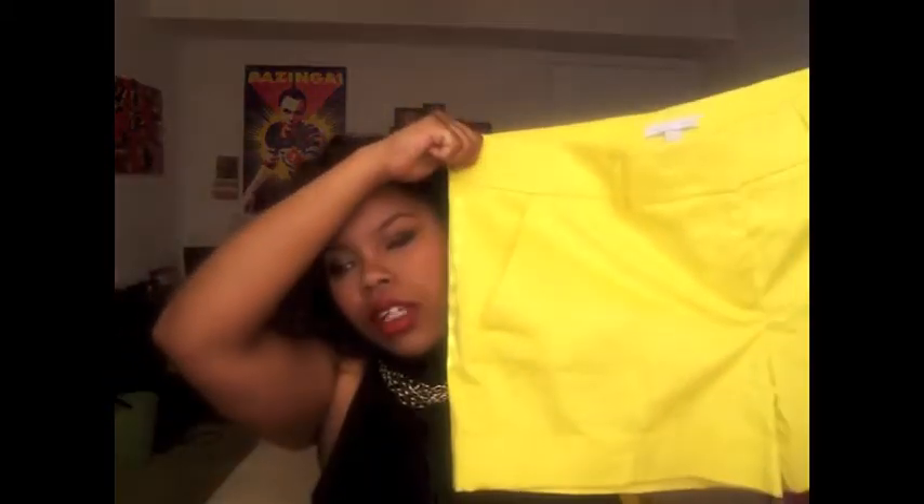The next store I went to is New York and Company — they had a 50% off everything in the store sale, so I just picked up some shorts. My mom actually got me these shorts and they look like this. They are yellow and they're like mid-rise shorts, but I bought them too big so they're like high-waisted on me. My mom really doesn't like for my shorts to be too short, so she made sure I got a bigger size. And I really love them because they're my favorite color.